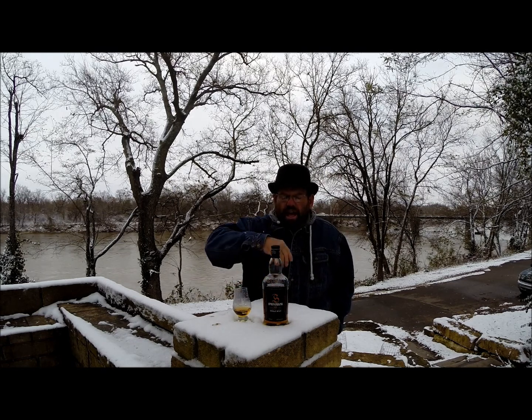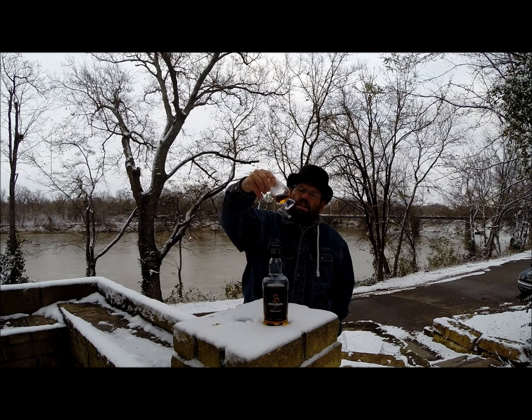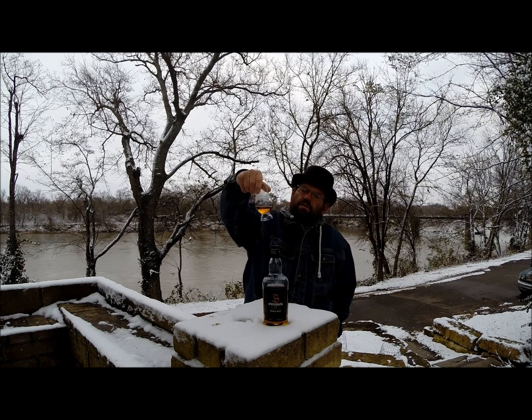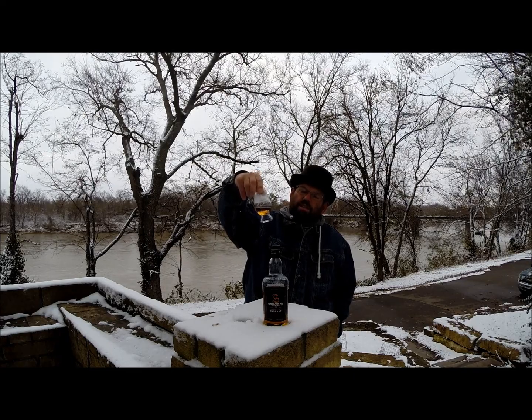Springbank is not chill-filtered, not colored, so we can expect a little scotch mist. It's a nice golden color — a little deeper gold. It's got good oily legs, though with the temperature change out here I'd expect them to thicken up a little bit.